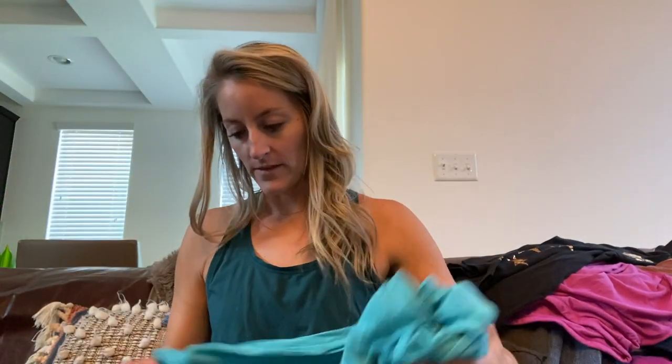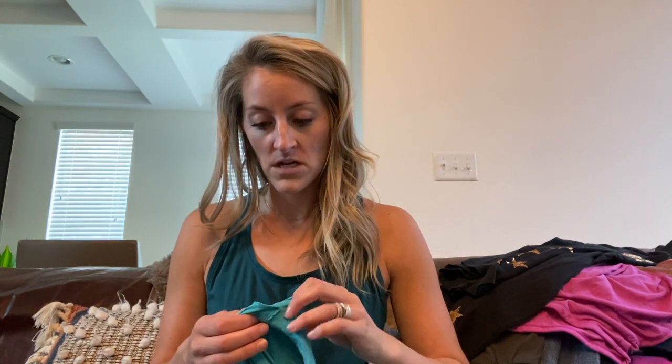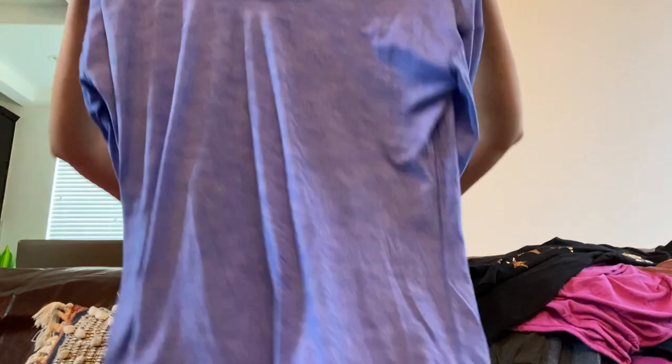Here's another Lululemon top — a long sleeve gray and turquoise with reflective details on the sleeve ends with cuffs and thumb holes. Oh wait, it's actually torn — I didn't notice that. I'll put it in the sad pile. Sometimes I buy things with flaws and don't realize it till I get home.